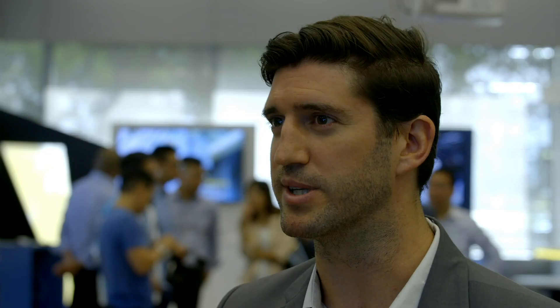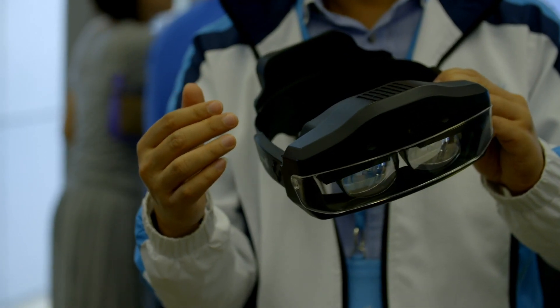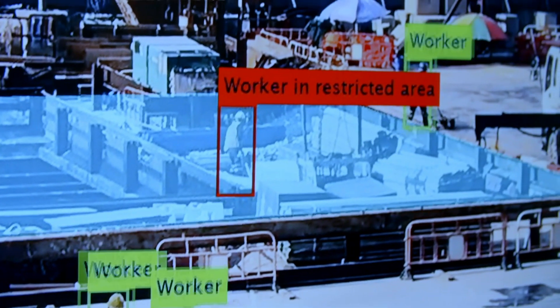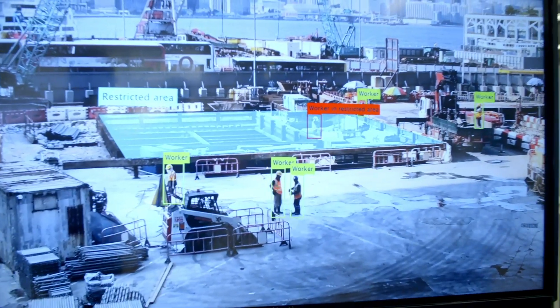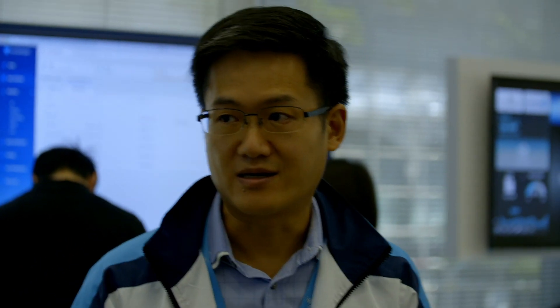The technology we're currently developing is called computer vision, which uses AI to detect motion. All the processing will be done in this head mount. You will see the real on-site information, especially like the workers, what they are working on, whether any machine is now on or off. All this information can show in real time through this device.